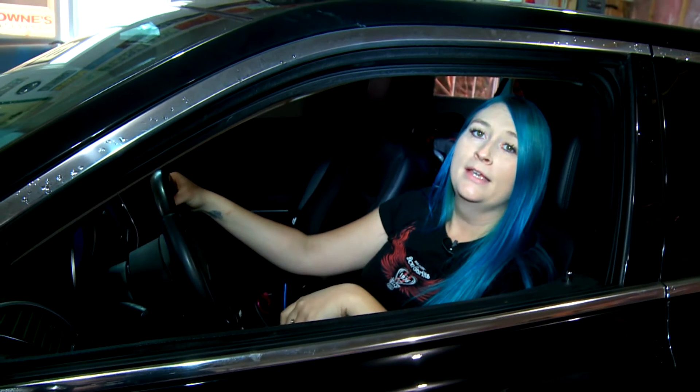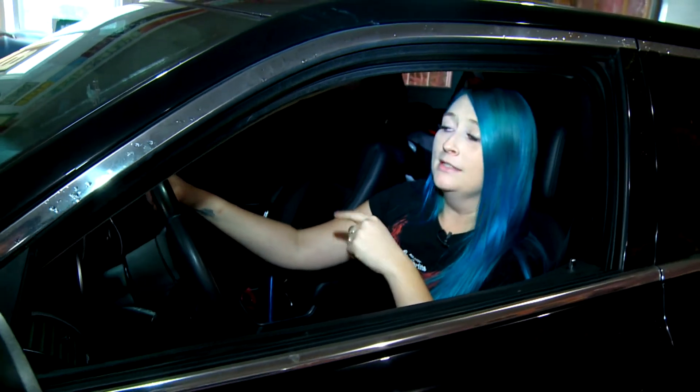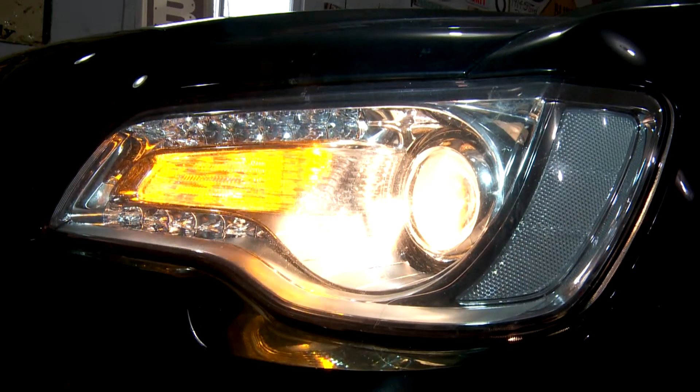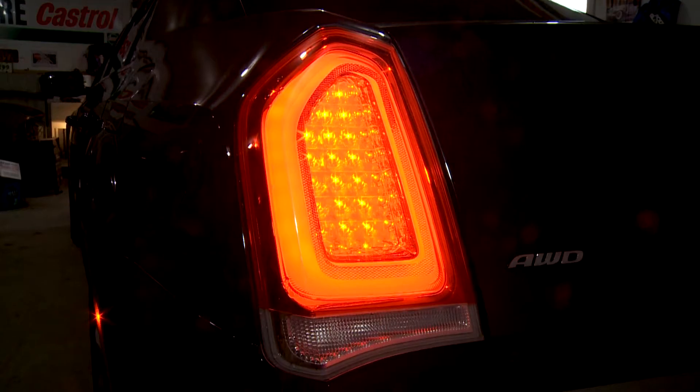For lights, enlist the help of a buddy. Somebody's got to get in the car and somebody's got to actually check to see if the lights are working. The most important ones are your signal lights, so turn on your left and your right indicator, your headlights, and your tail lights.